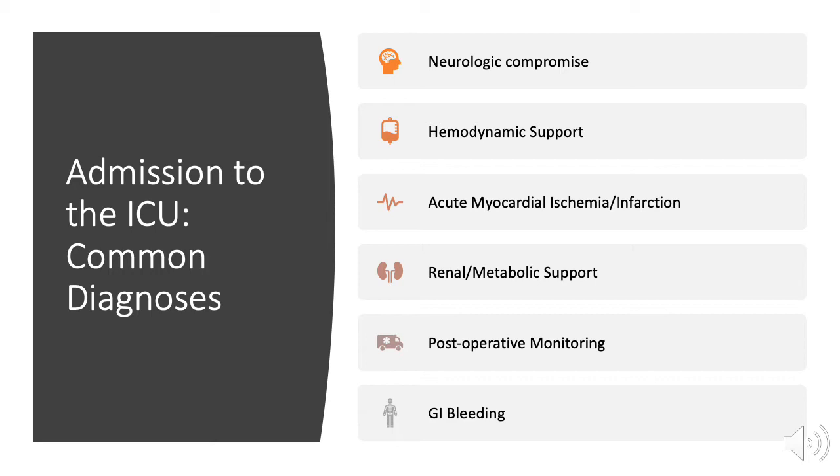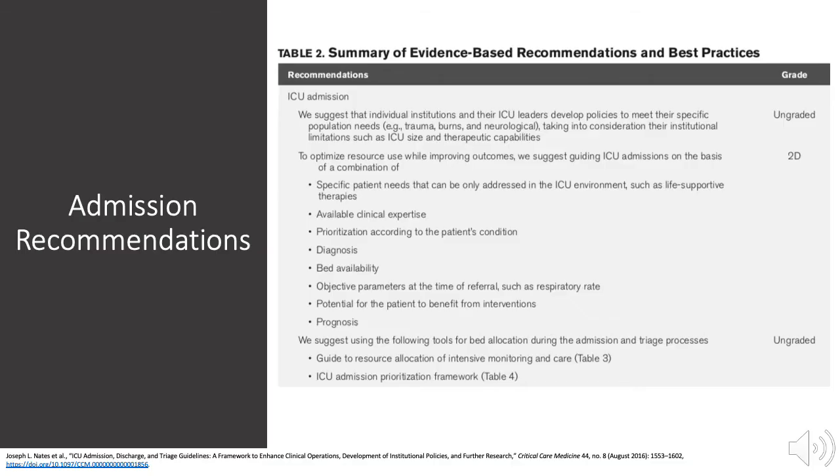Common diagnoses requiring admission to the intensive care unit include neurologic compromise, hemodynamic support, acute myocardial infarction, renal or metabolic support, post-operative monitoring, and GI bleeding.